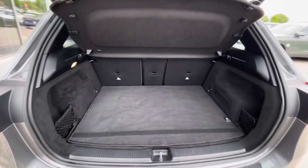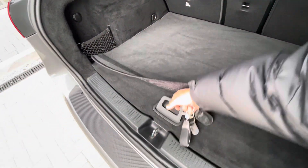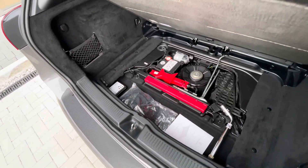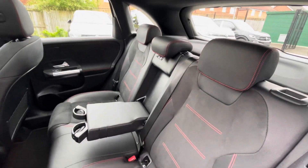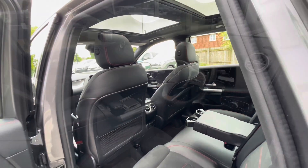A great addition to the vehicle, especially if you have your hands filled with shopping for example. Inside you can see a large boot capacity with additional storage space underneath as well. We have ISOFIX points in the back for rear child seats alongside cup holders in the centre console and a clean, well maintained interior.